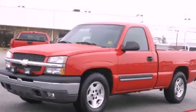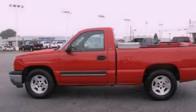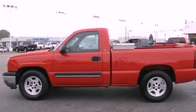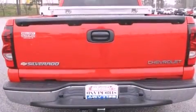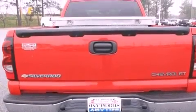This is a 2005 Chevrolet Silverado. Whether hauling, commuting, or towing, this truck is the right one for you. It features a 4.8-liter, eight-cylinder engine and a four-speed automatic transmission.